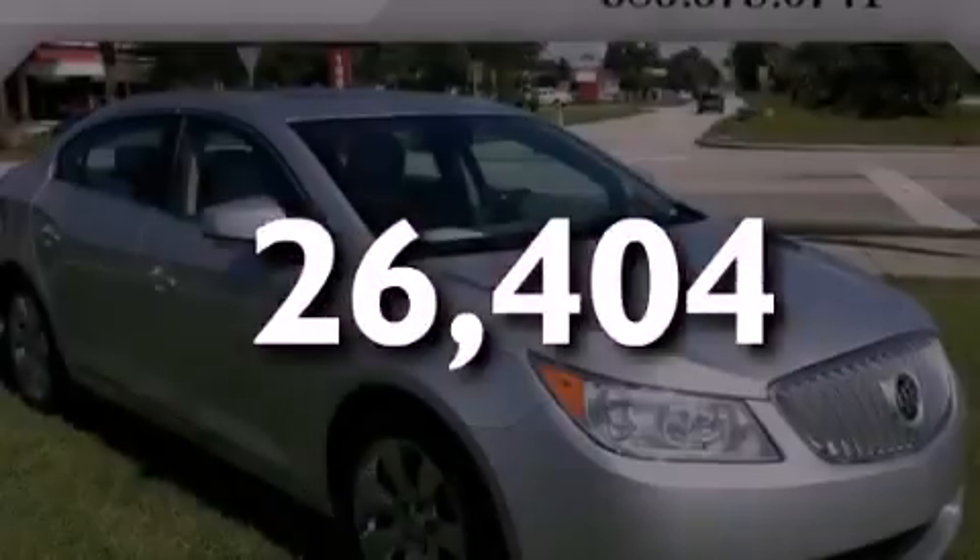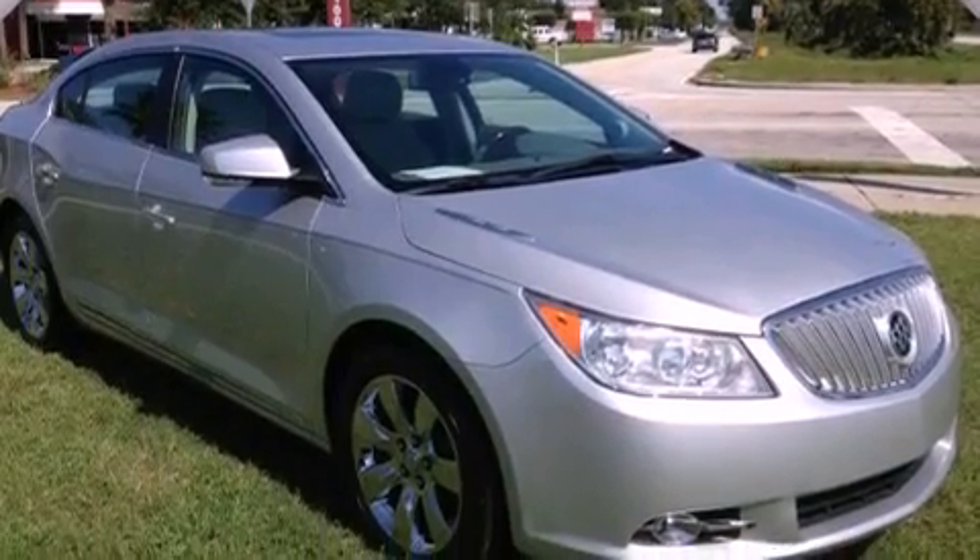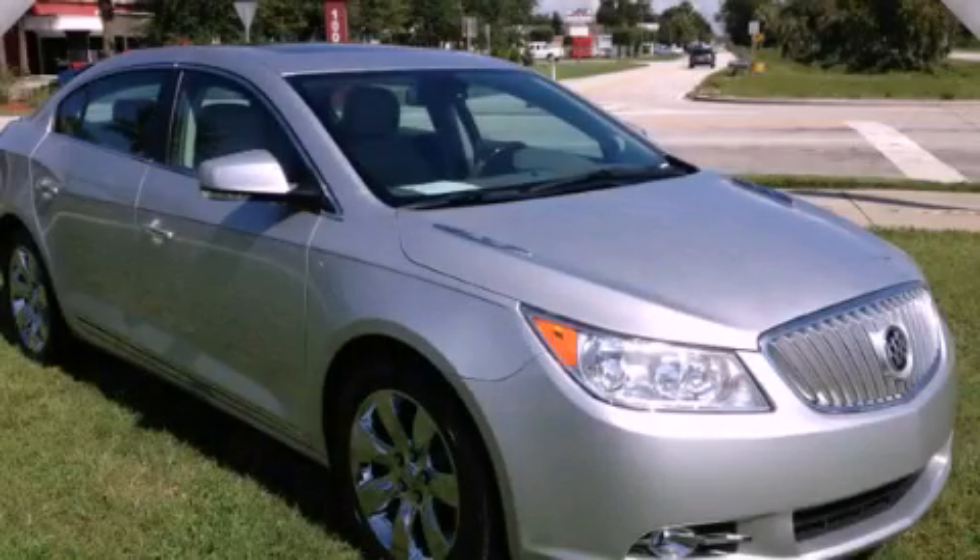With an EPA estimated rating of 27 miles per gallon on the highway, this automobile helps leave money in your pocket where you want it. This vehicle is sure to sell fast. Call and arrange your test drive today.